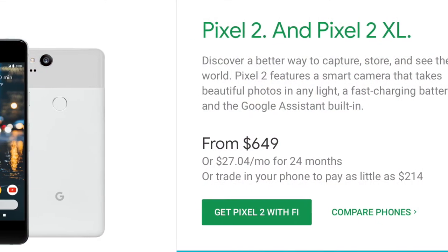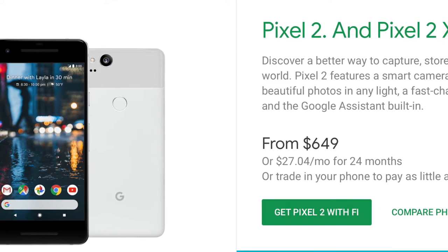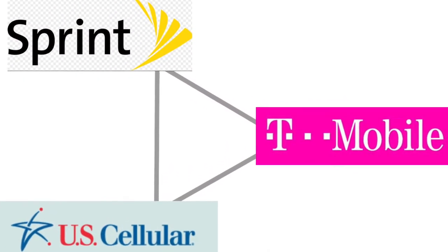The Pixel 2 and Pixel 2 XL are two phone choices from Google. Project Fi is a unique phone plan in the sense that it integrates service from three major US carriers: Sprint, T-Mobile, and US Cellular. When you use your phone with Project Fi, it connects to whichever one of these three networks has the best service in your area.